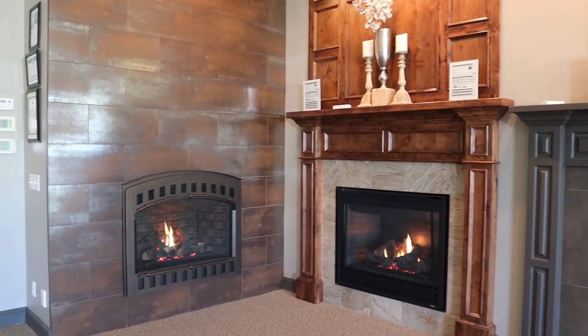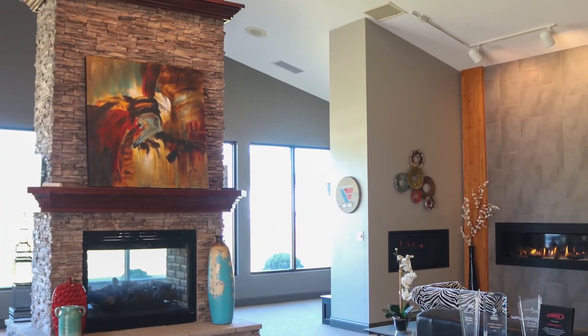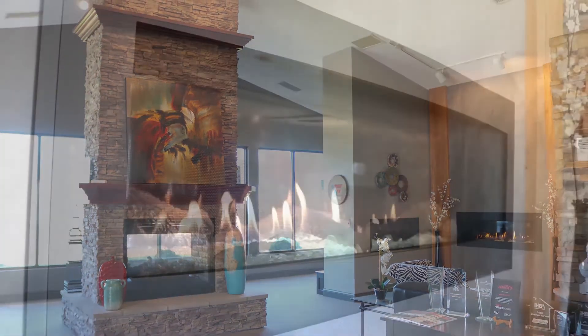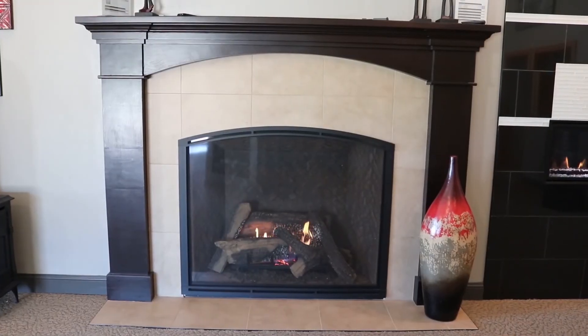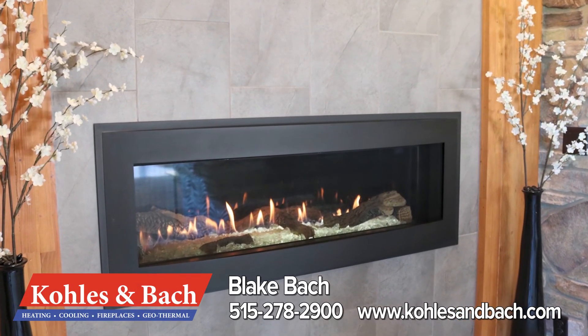What are some of the other benefits of using Colson Bach to replace fireplaces? We're fully certified and licensed. We have an HVAC side as well as a fireplace side, so we can be a one-stop shop as far as anything gas related. Well, thanks for having us in your showroom today, Blake. Thank you.